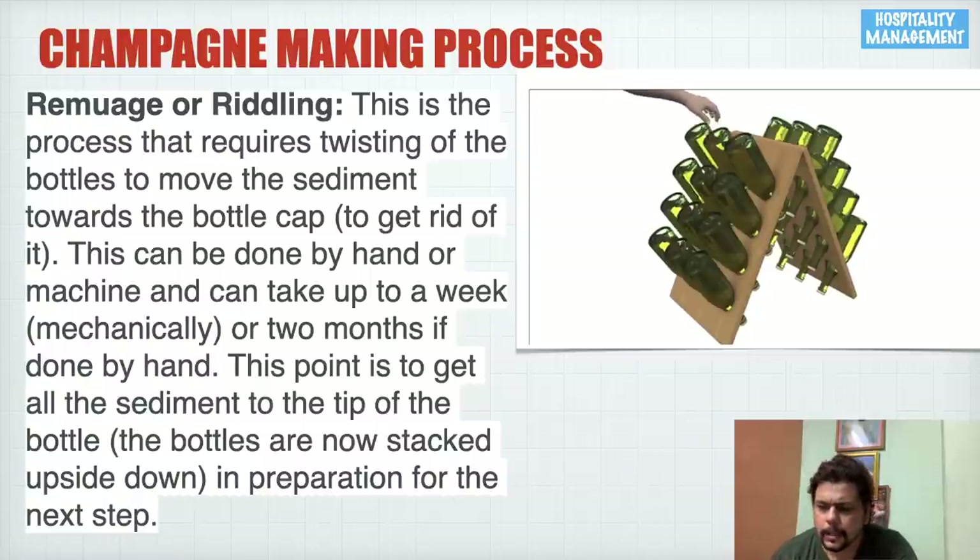Riddling requires twisting the bottles to move the sediment towards the bottle cap. This can be done by hand or by machine — it can take up to two months by hand or just one week mechanically. The point is to get all the sediment to the tip of the bottle. The bottles are then stacked upside down in preparation for the next step.